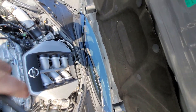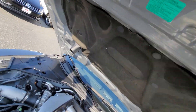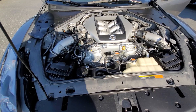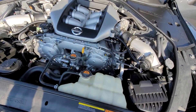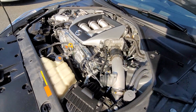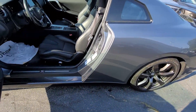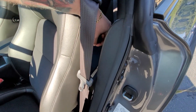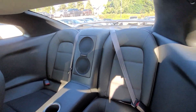I didn't go in the back seats, but the back seats — I don't think they've ever been used. There's no wear and tear whatsoever on these.